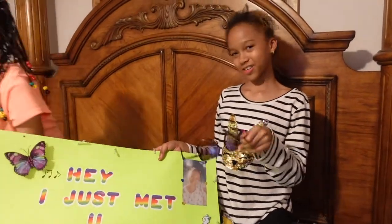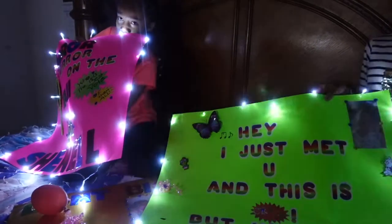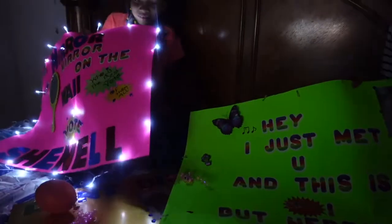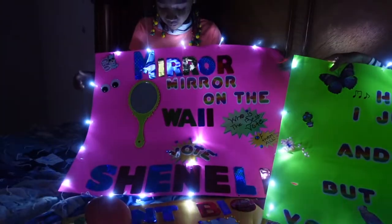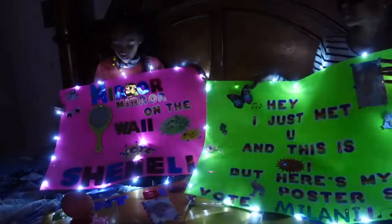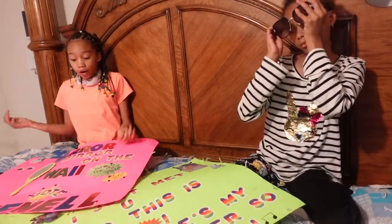Turn the light off, sister — it says 'Mirror mirror on the wall, who's the best of them all? Vote Chanel!' and there's a little tiny mirror so you can see yourself. Super duper cute! Believe it or not, most of this stuff was from the dollar store, but the lights were from Amazon — we'll try to put the link down below.